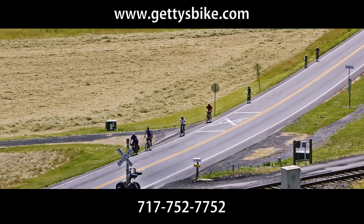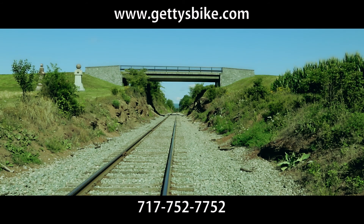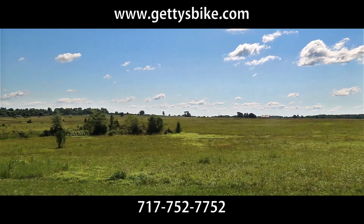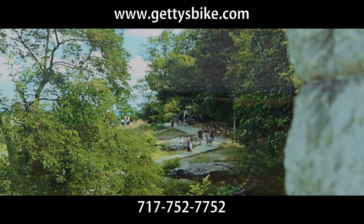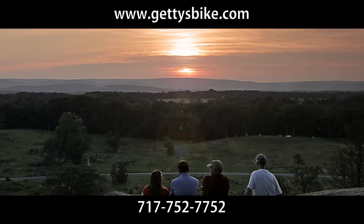Follow the route of Union troops entering the fray as you ride to the site of the first shots of this epic three-day battle. Feel the drama as you put yourself in the position of a Confederate soldier just before he steps off to make Pickett's Charge. Take a stand with the heroic Colonel Chamberlain on the slopes of Little Round Top, just before you view the Fields of Honor beneath you from its summit.